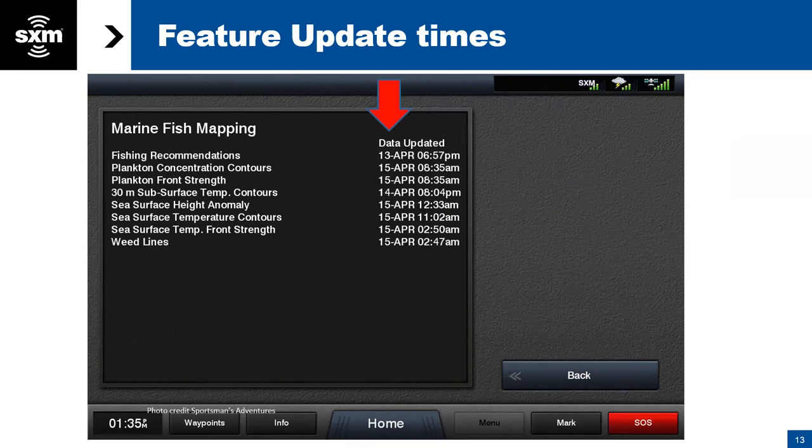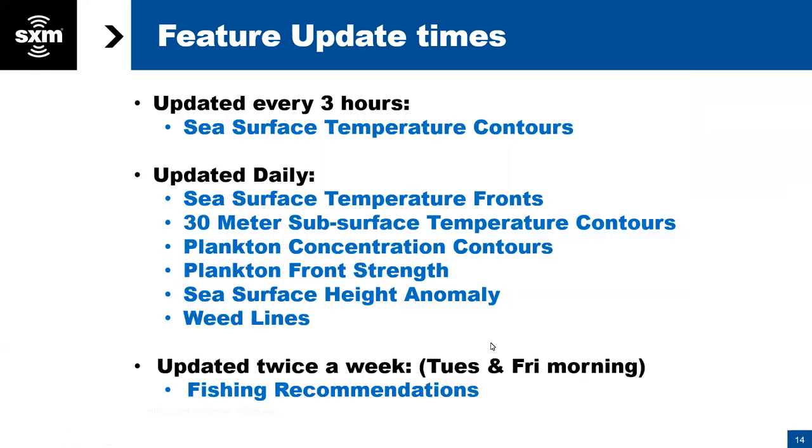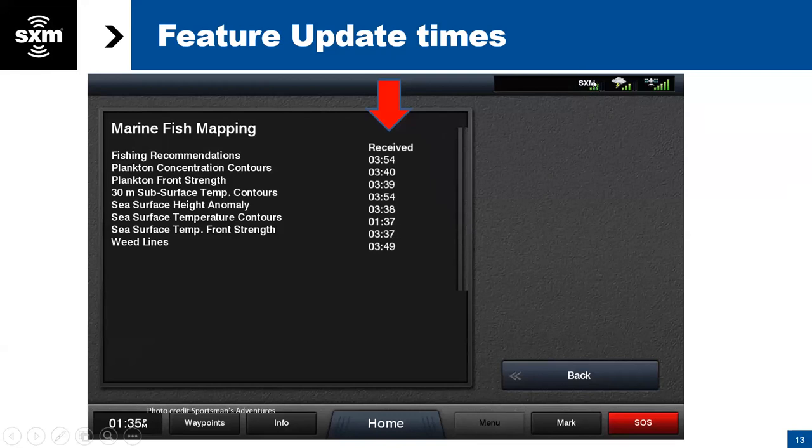Regarding signal strength in the top right corner: the icon in the extreme far right is your GPS signal strength — that's always pretty much there. The next one, a cloud with a lightning bolt, is the weather signal — that includes fish mapping data, and that's the one to be aware of. If you have two bars or less, it's going to slow down the loading process; on a good installation you'll have three or more bars at all times. The SXM icon on the left is for a separate stereo receiver — that's your audio signal strength, basically the music signal.